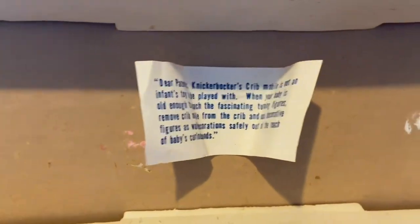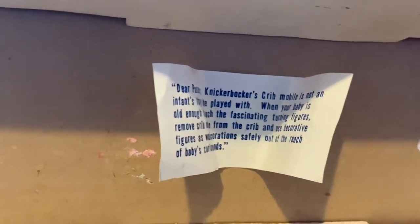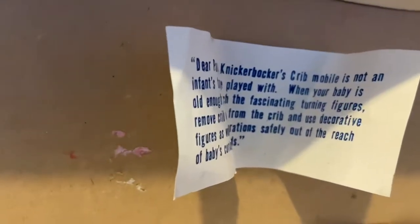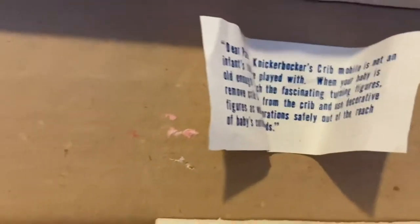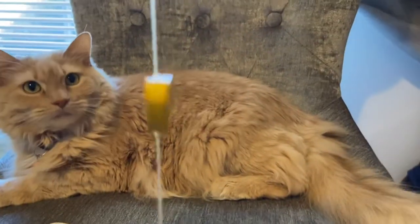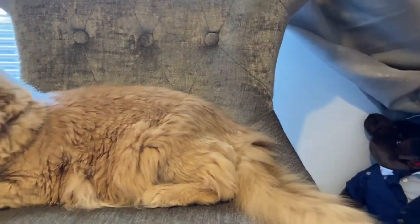Inside the box there's a little piece of paper that says: 'Dear Parent, Knickerbocker's crib mobile is not an infant's toy to be played with. When your baby is old enough to reach these fascinating turning figures, remove the crib mobile from the crib and use the decorative figures as wall decorations, safely out of reach of baby's curious hands.'